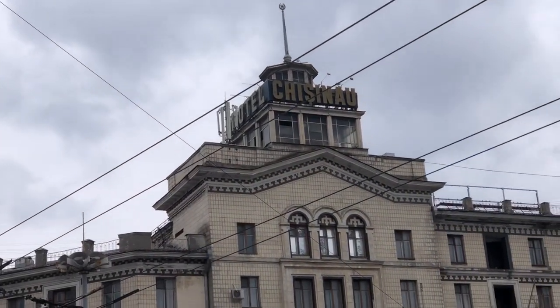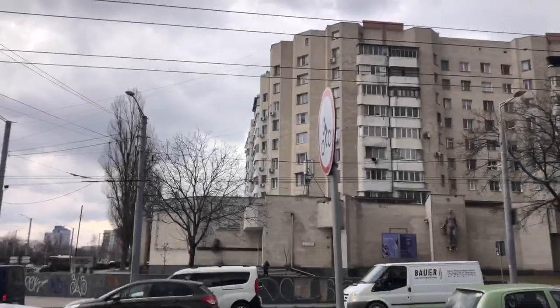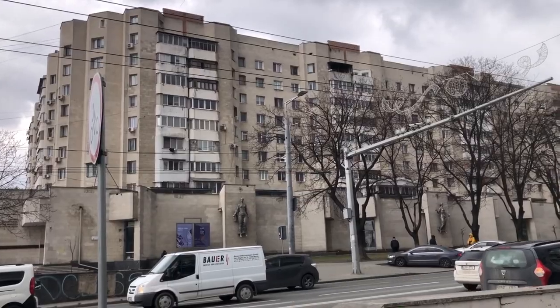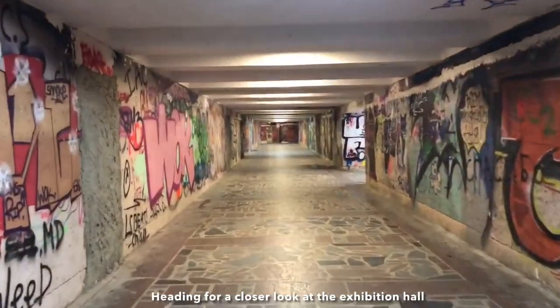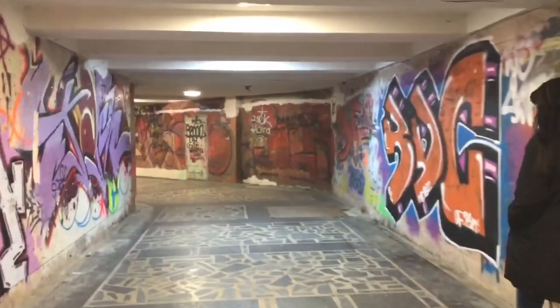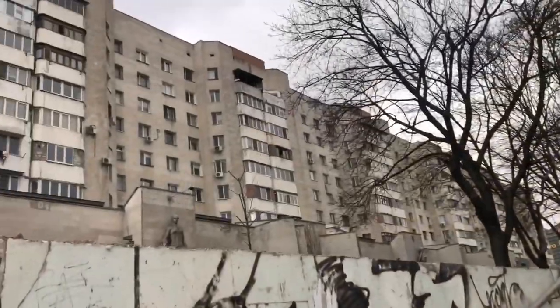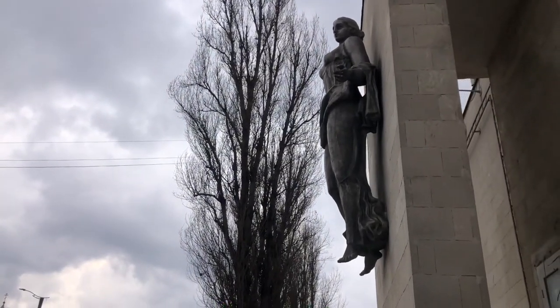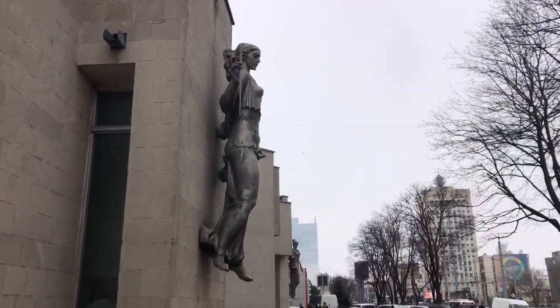Hotel Chisinau is Stalinist Empire style. They encourage you to book with the tagline: 'It's like visiting your grandma — it's not modern, but it's clean, warm, and relaxing.' This is the Exhibition Hall of the Artists' Union building, named after a famous Romanian-born sculptor and painter. Throughout the exterior are almost Art Deco-ish style wall-mounted sculptures.